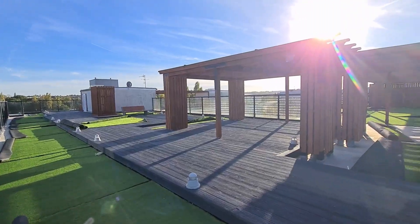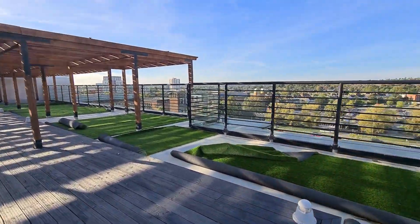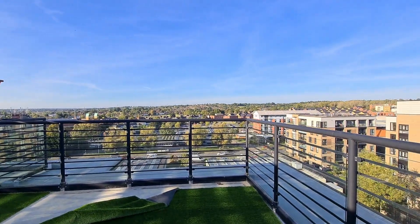It also has great-sized bedrooms, a family bathroom, an ensuite shower room, and access to the lovely communal roof terrace with its stunning far-reaching views. It also has two allocated parking spaces in the secured gated car park.